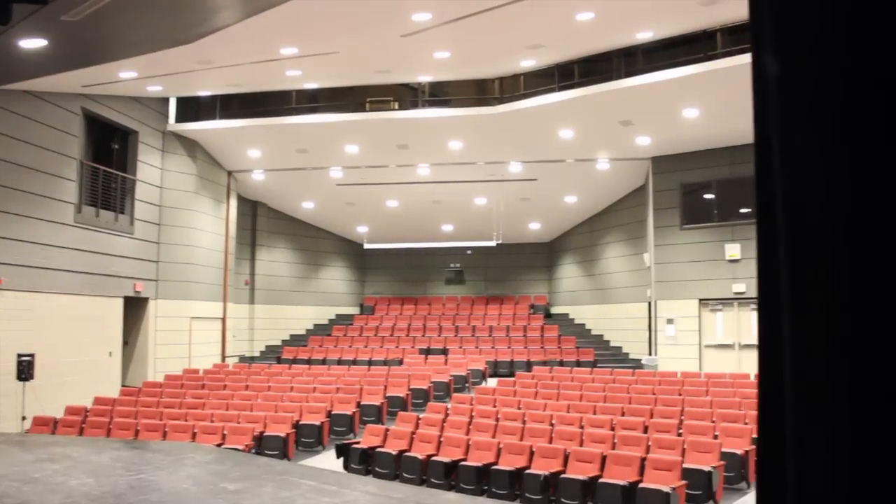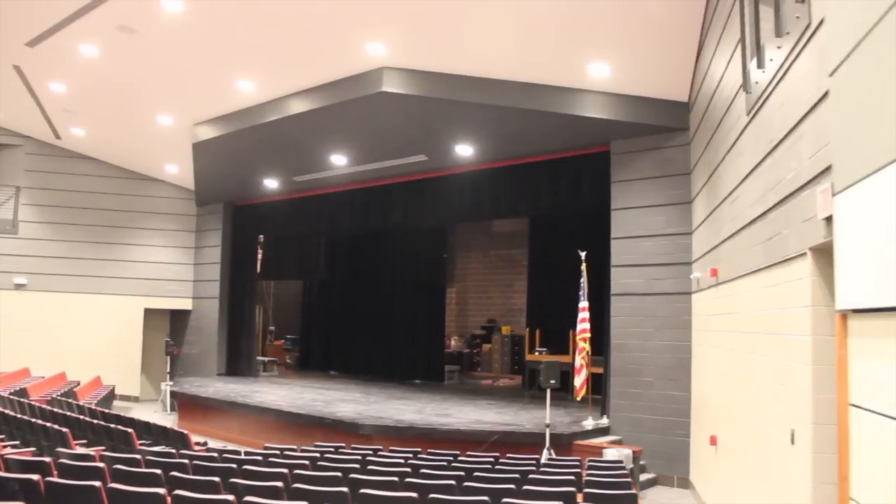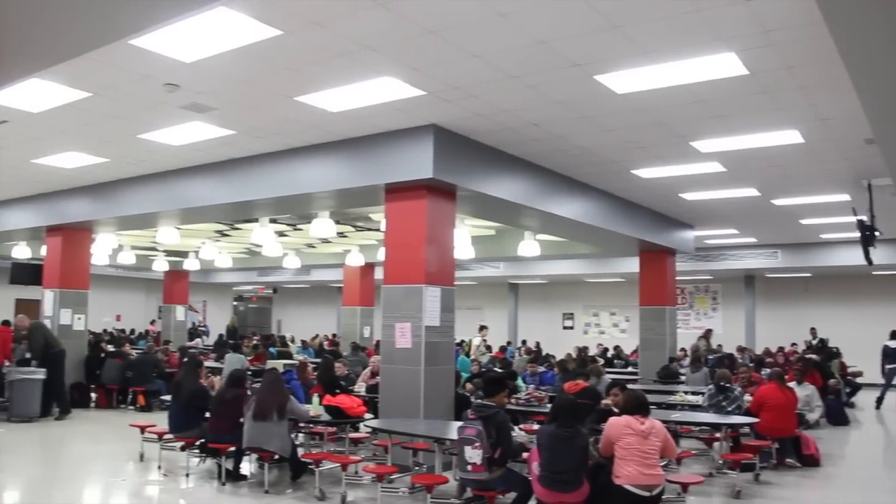The auditorium is 100% renovated — new seating, new lighting, new sound booth, new projectors.